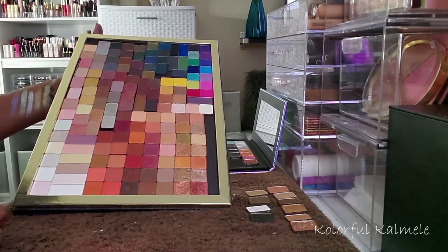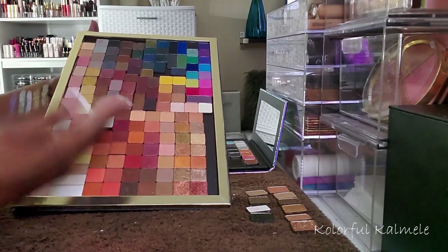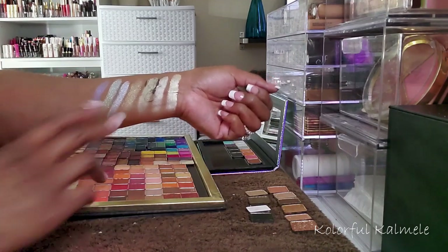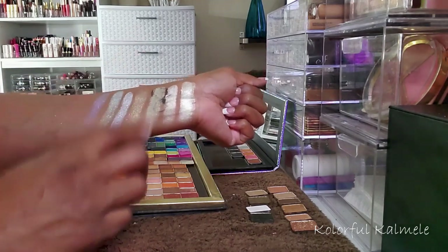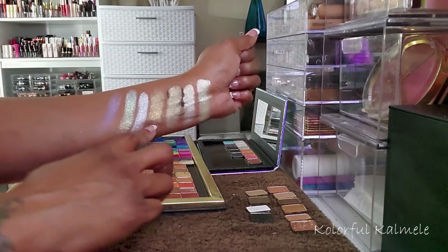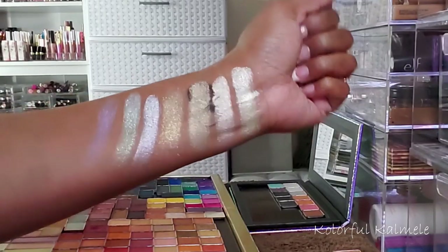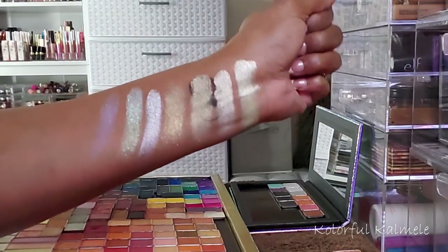Let me see if I have anything in here that might be similar. Let's try this one and this one — it might be similar to this one. Pretty, pretty, pretty. Oh my goodness. Yeah, it definitely looks like... it's still not the same though. It's a little similar to this one — they all kind of shift a little bit different. Even though they're similar, they do shift differently. So I'm going to keep it.